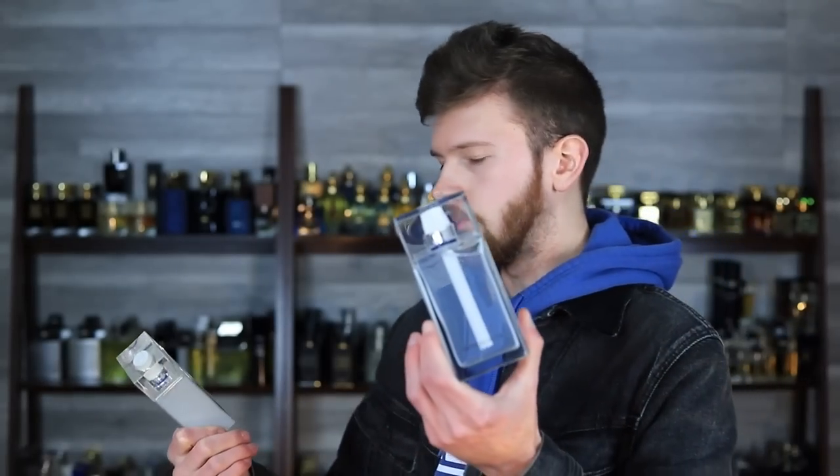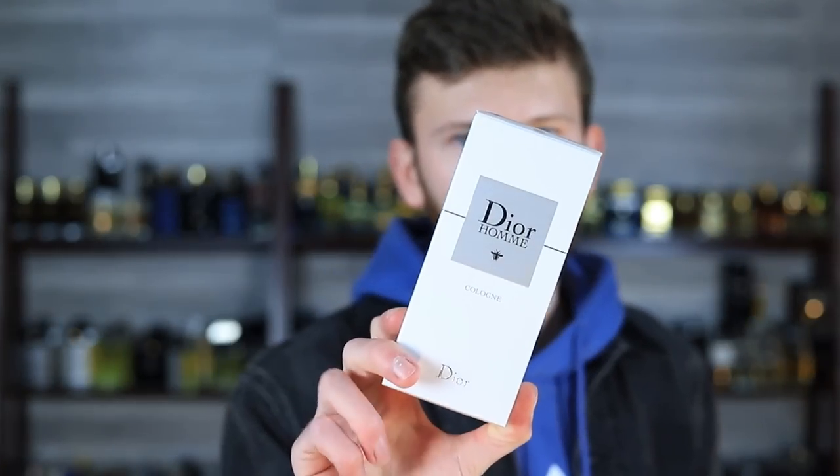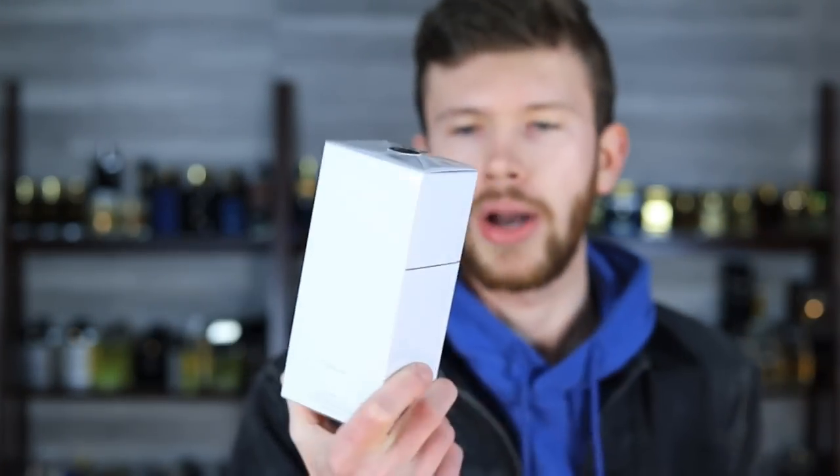When I smelled this for the first time, I knew it was something special — albeit very simple, but special. Time goes on and I decided I want to get a 200 milliliter. No reason to — I still have plenty of the 125 — but I just wanted to. So what we have today, long story short, is the new Dior Homme Cologne 2022 rebottle. It's probably going to be the exact same thing, but we're going to bust this one open, compare the bottles, and maybe the scents are going to be different. We'll dive into that as well.